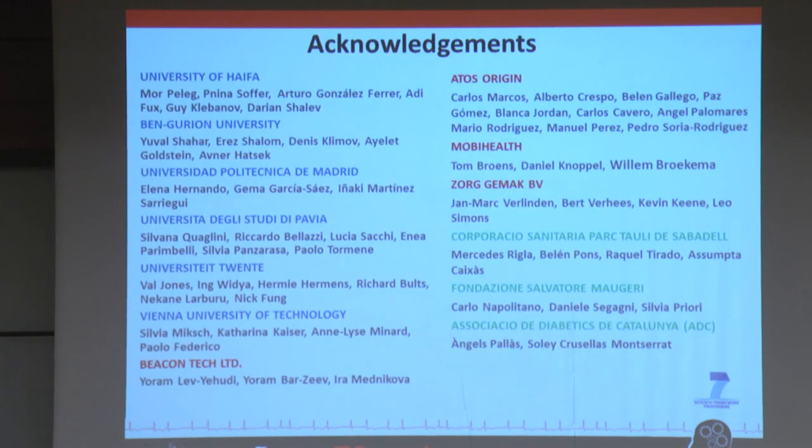And just to thank the many people that are involved in the MobiGuide project.